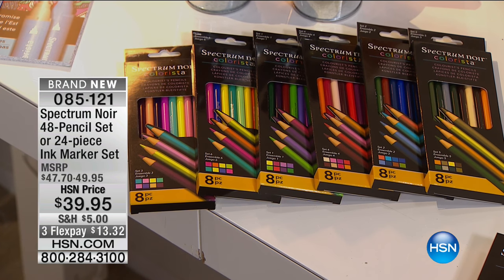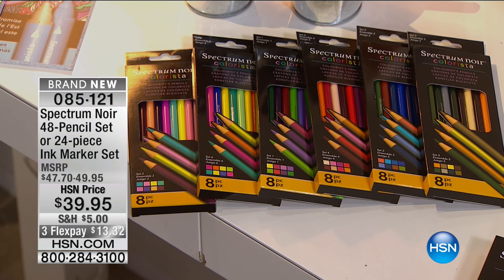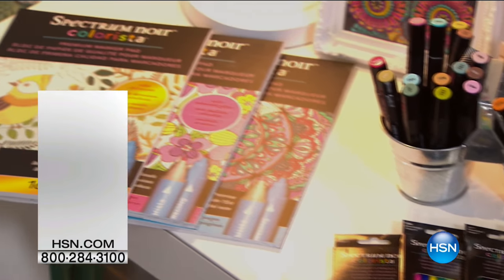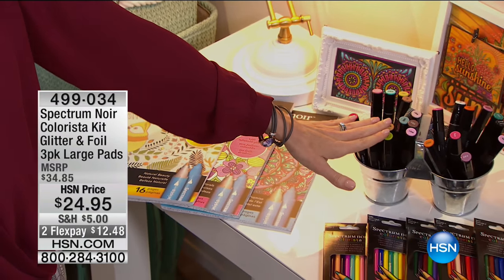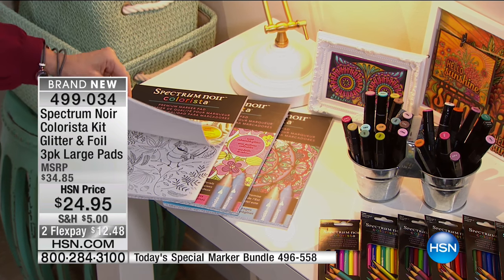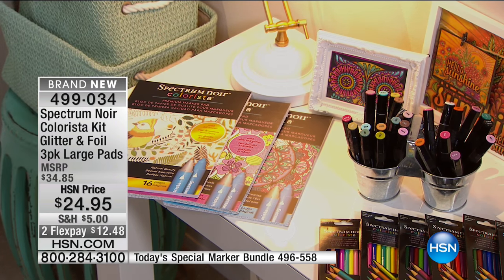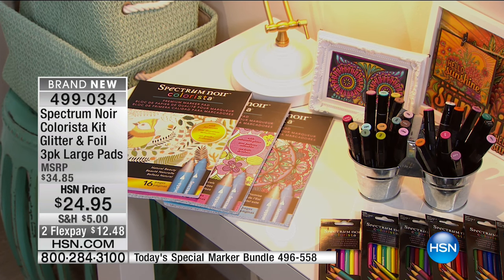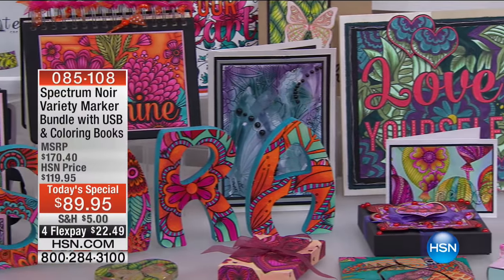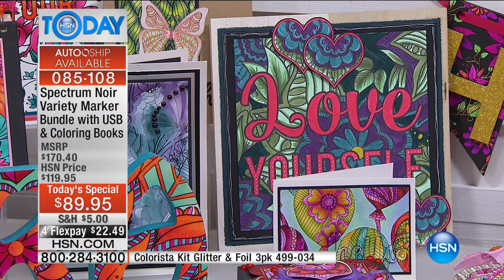If you're going to be doing adult coloring, please don't use cheap nasty pencils from the store — these are artist-grade pencils that give you a smooth finish and a perfect blend. We also have the 24-piece alcohol ink marker set — the same Spectrum Noir colors as in the today's special — for $39. And the premium marker pads with foil and glitter — all three for $24.95. These are marker-proof so you don't color through them. Bear in mind you want the three small books in the today's special, but the USB lets you print over and over.